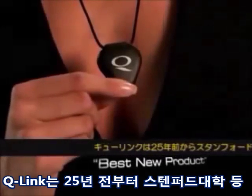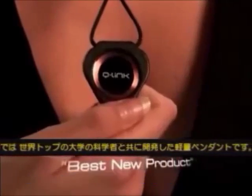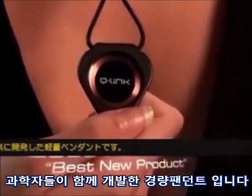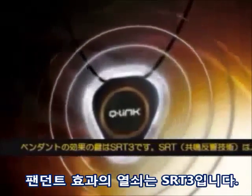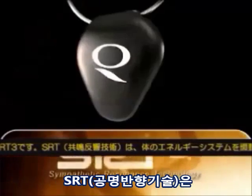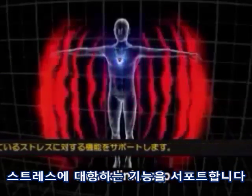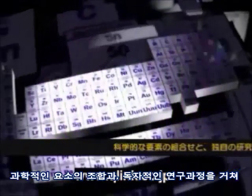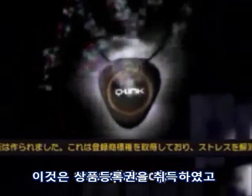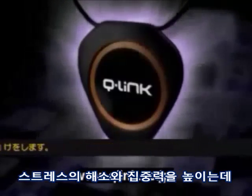Q-Link is a lightweight pendant worn around your neck and is the product of a quarter century of pioneering research, developed in conjunction with scientists from Stanford University and the University of California. The key to the pendant's effect is the SRT3 resonating cell. A scientifically researched combination of elements from the periodic table are manufactured using a proprietary process to create a resonating cell that helps eliminate stress and increase focus and concentration.